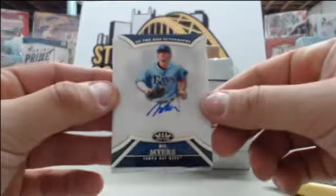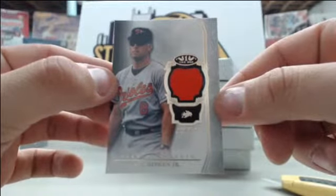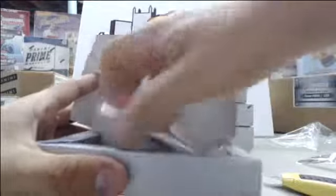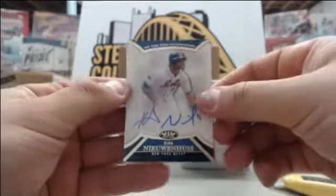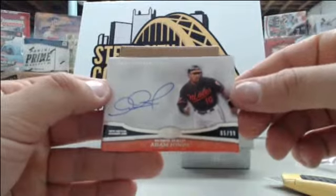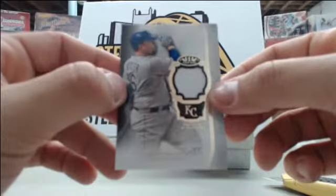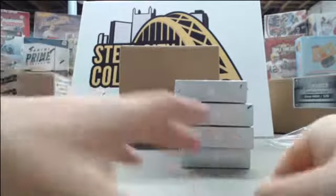Starting off we have Will Myers number to 399, Tim Raines number to 299, and a Cal Ripken Jr. single jersey card number to 399. Also Adam Jones number to 399. Looks like we got four cards in this box — a bonus pack! Billy Butler jersey number to 399 and Buster Posey jersey card number to 399. Nice little bonus there from Topps — four cards in one pack.